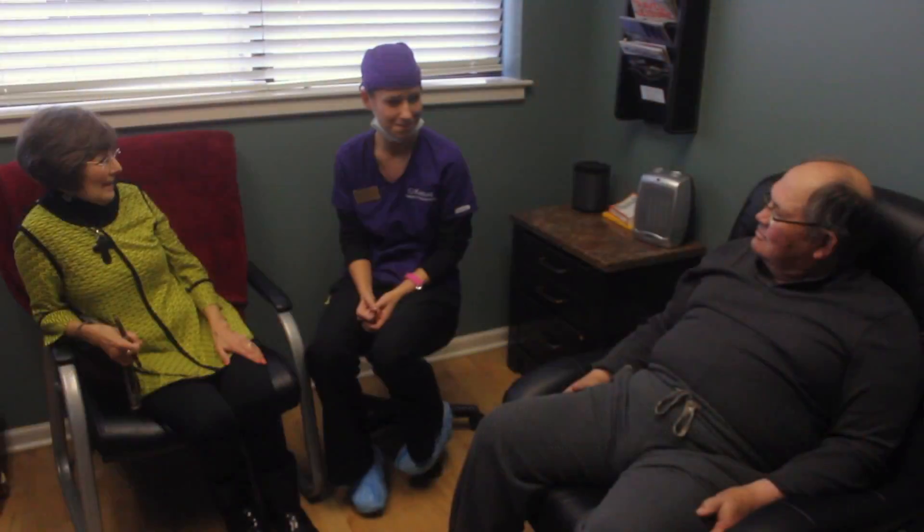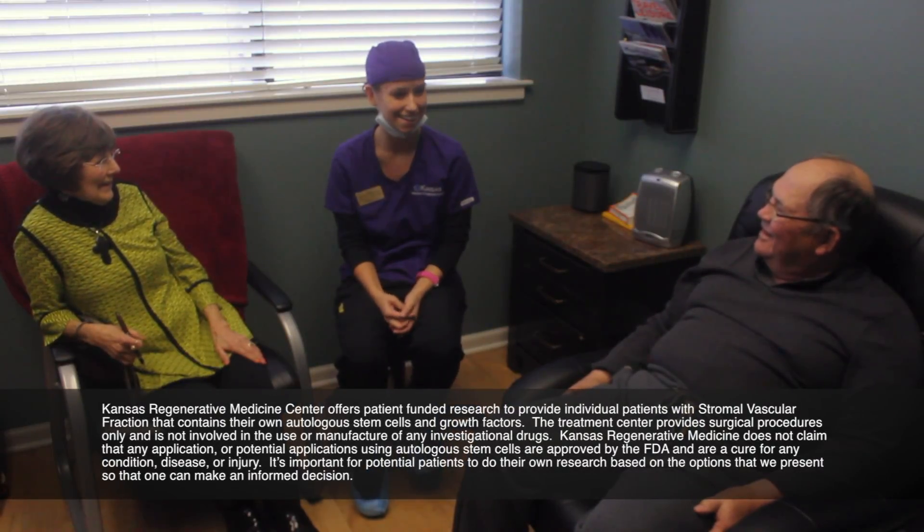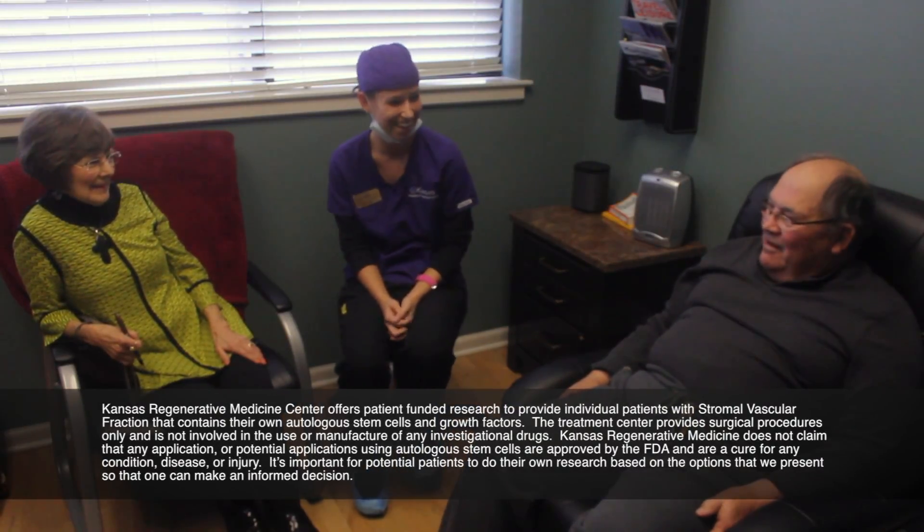I found out about Kansas Regenerative Medicine Center and went to Manhattan. We were so impressed with how royally we were treated the first time we came to Kansas Regenerative.